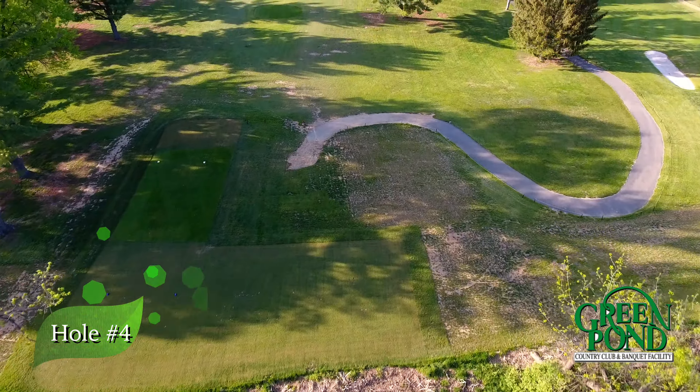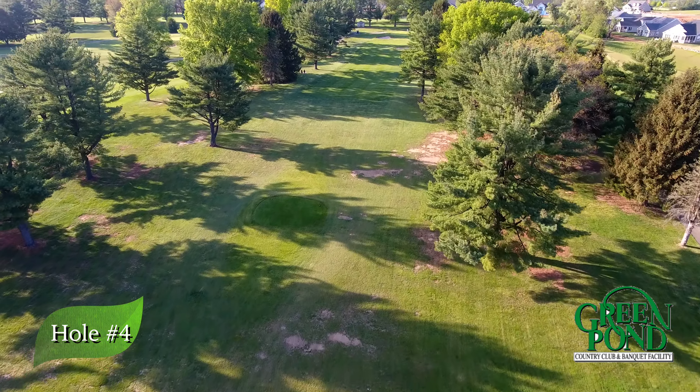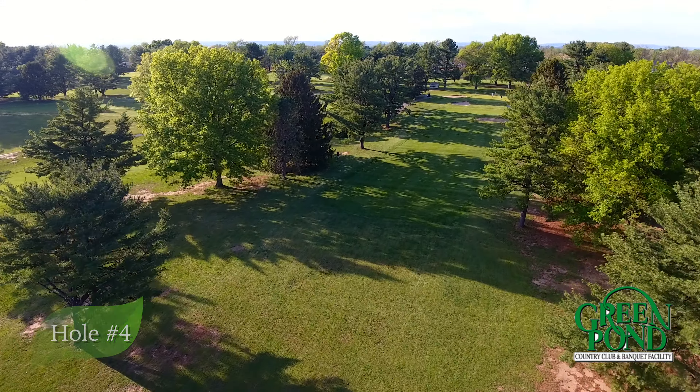One of the easiest holes on the course, or one of the most confounding — you be the judge. A reachable par 4 with a treacherous green, playing 278 yards from the back tees, this hole has seen its share of excitement as well as heartbreak.